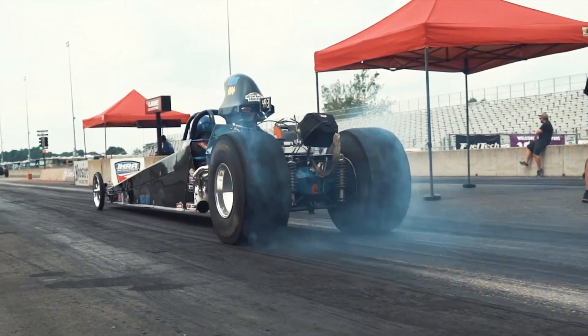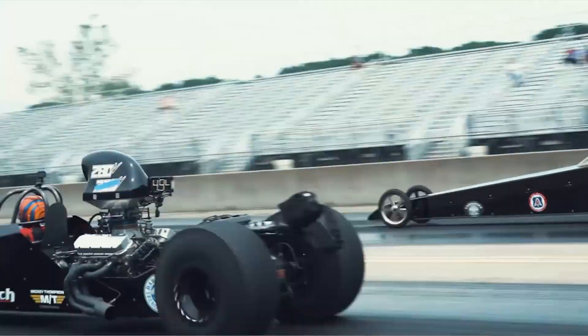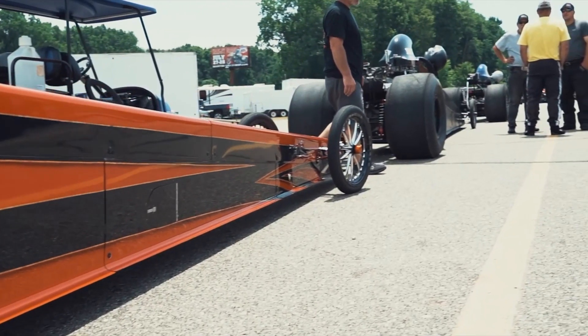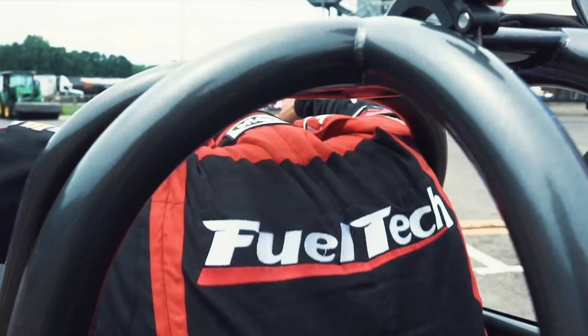We drive people. We drive bracket racing. Because reliability, accuracy, and consistency is what goes round and wins races.